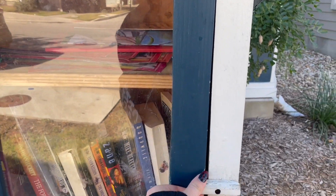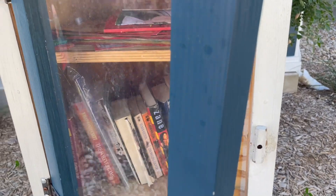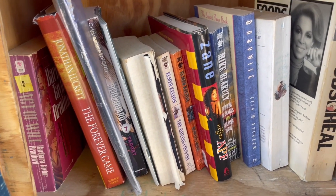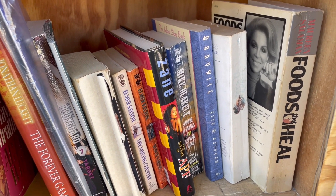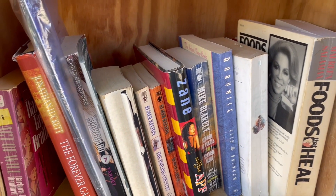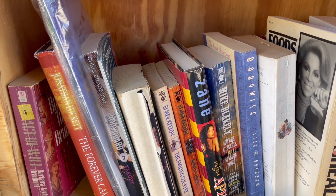We're here at the first library. It's cute, it's blue - I love the color of this one. Oh, we got a broken door. Looks like we have kids books on top, and down below we have 'Foods That Heal.' Baby Wise. So it's giving like a lot of suburban things - suburban health, gut health, and baby books.